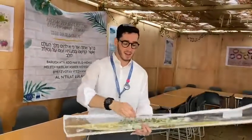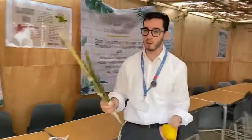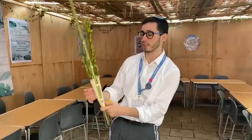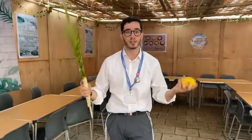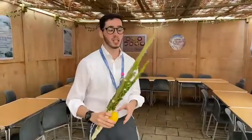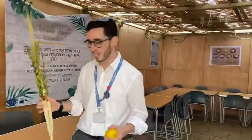You might have seen some of us walking around with some trees and lemons over the festival of Sukkot. So I'll take you through what they are. It's called the Arba Minim, which means the four species. We have here the Lulav, which is a date palm, and then we have Hadassim and Aravot, which is myrtle and willow. And then we have an Etrog, which is a citrus fruit. They represent the four kinds of Jews, as they have different senses, and we bring them together to show unity throughout the Jewish people. We say a bracha on the Lulav and then we shake it about in all the different directions. And so that is the Lulav and Etrog — i.e. the tree and lemon that you see us walking around with.